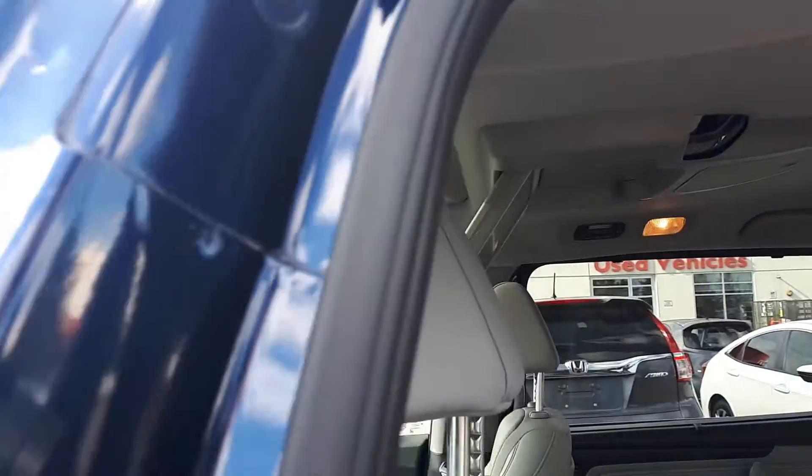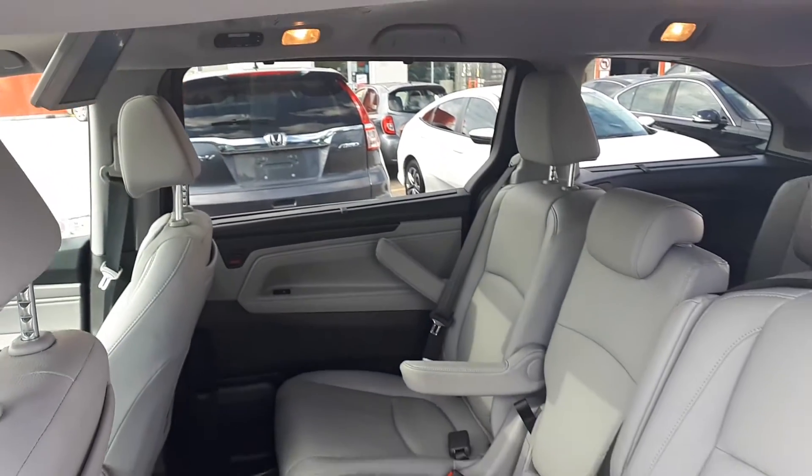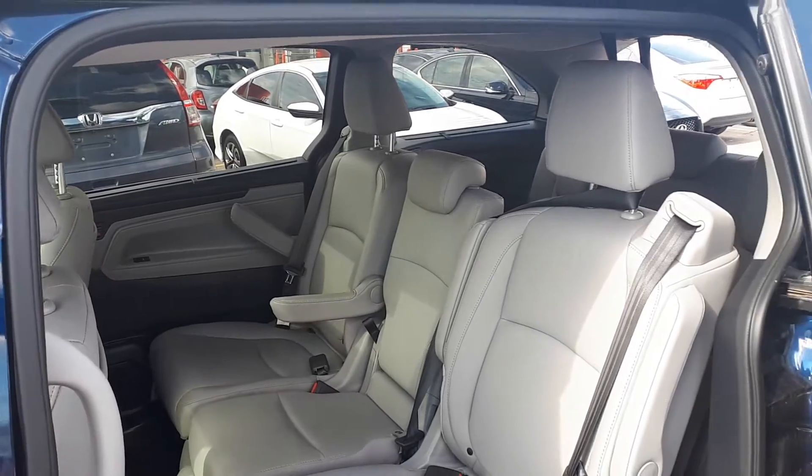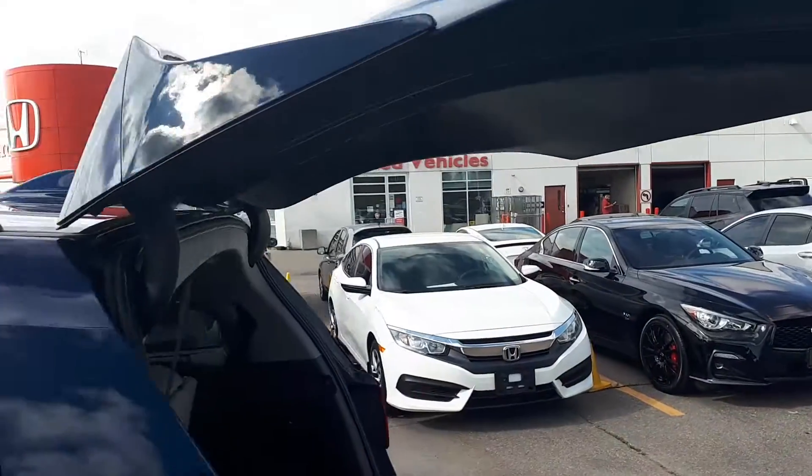Plus the sunroof up top, rear Blu-ray player, space for up to eight passengers, roof rack, and around back we have the power tailgate.